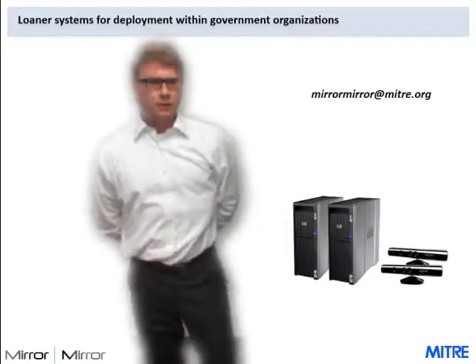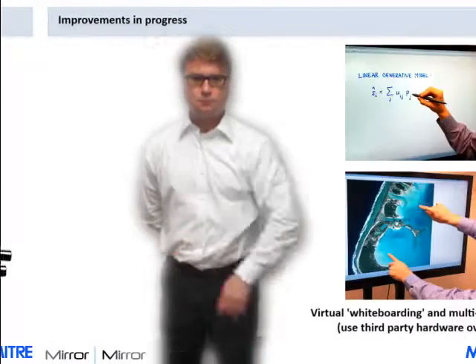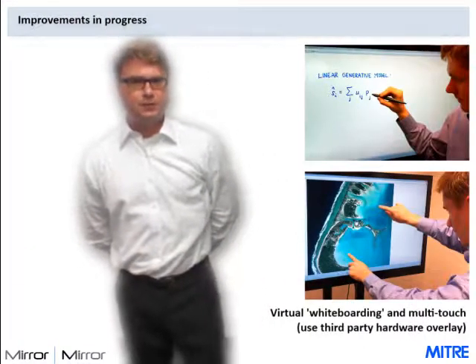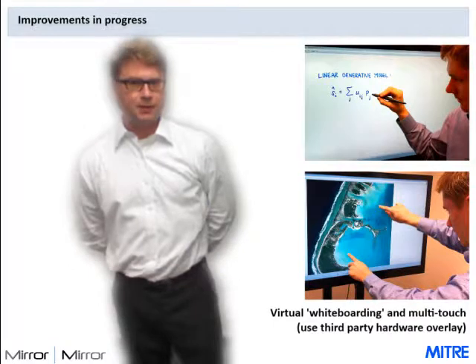This very rough prototype has several changes that we're working on right now. We have loaner systems for use by our partners in the federal government. Please contact us if you're interested in having a trial system installed in your conference rooms. Our to-do list includes support for third-party multi-touch interfaces and other interface components that may be useful to our customers. We have several other major improvements in development—feel free to ask us about them.